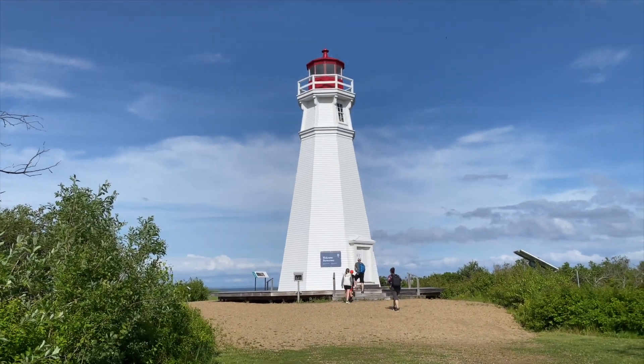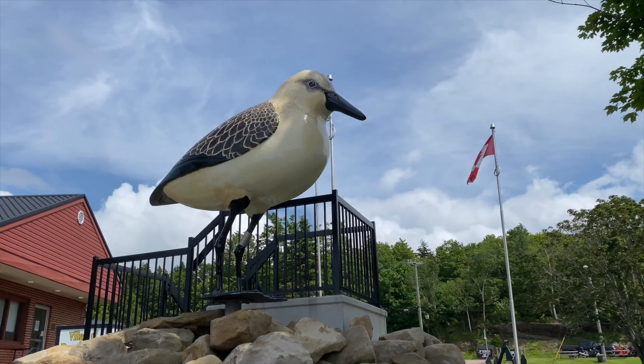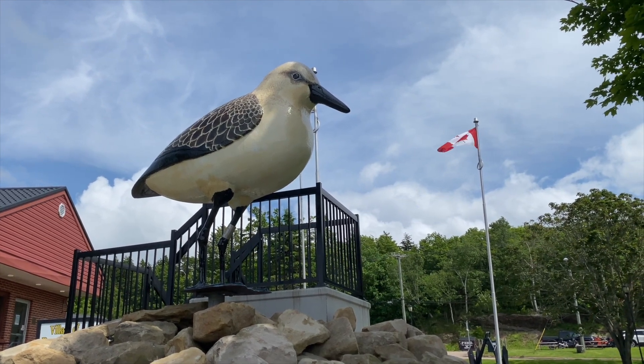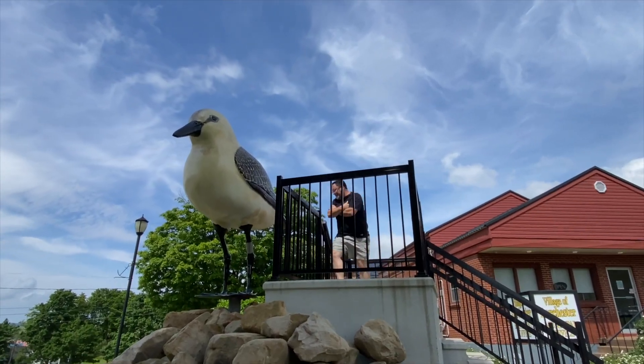We're just having a nice afternoon out here. We did stop along the way down here to see the largest sandpiper in the world in Dorchester, New Brunswick. So just seeing what we can see out on the coast today.